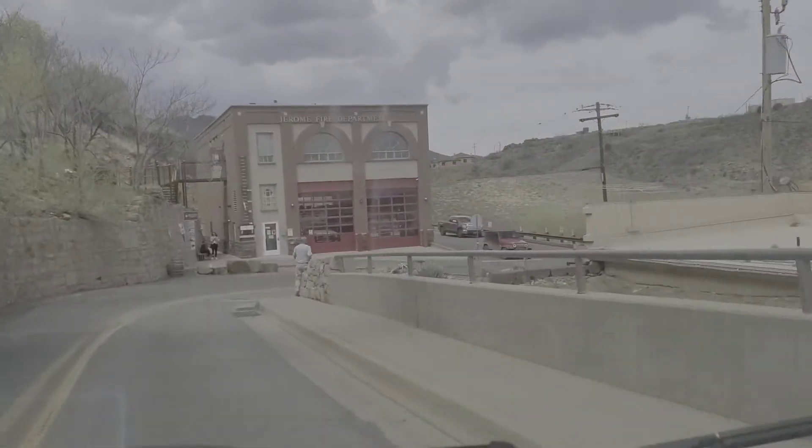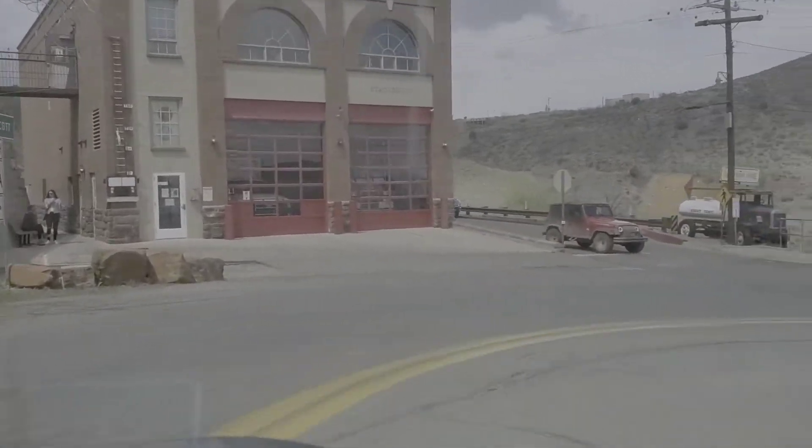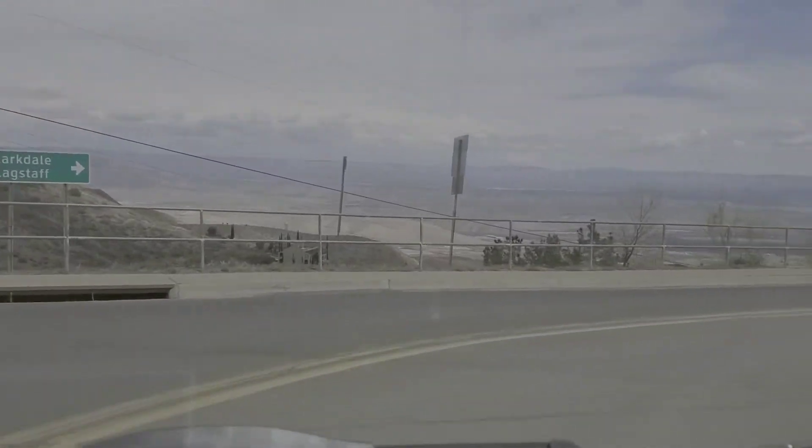There are haunted tours, and the theme of the whole town is that it's the largest haunted town in America.